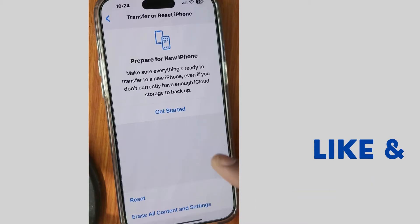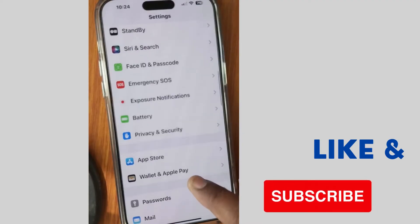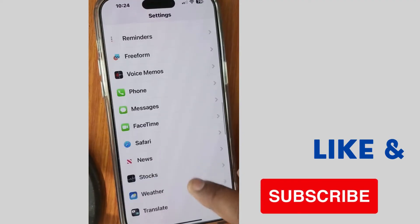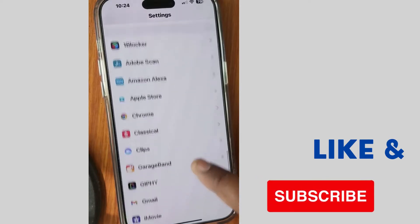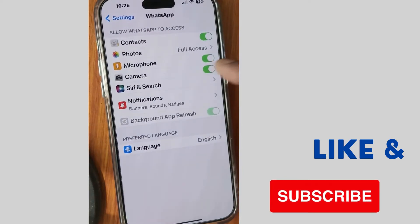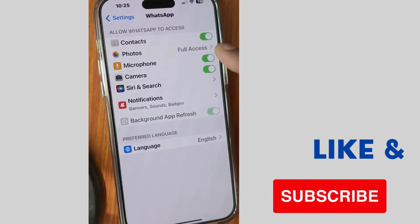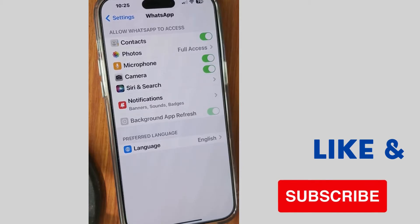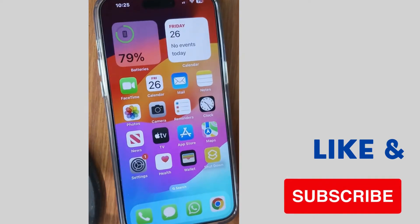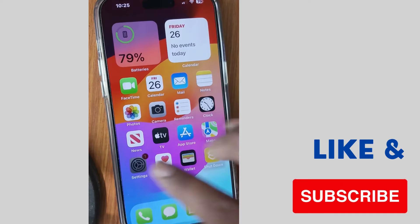Tap on WhatsApp settings and make sure that microphone and camera are both enabled. If you find them disabled, simply enable them and check whether your WhatsApp video call on your iPhone is working or not. If not, move on to the next fix.